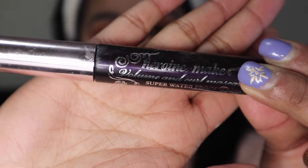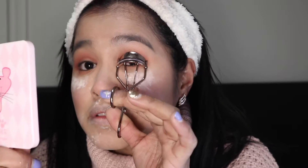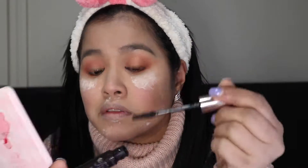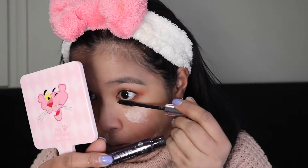For mascara I will be using my Heroine Make Volume and Curl Mascara. I love it because it's waterproof. I curl my lash line first and then apply the mascara. Don't forget your lower lash line — curl and then apply.